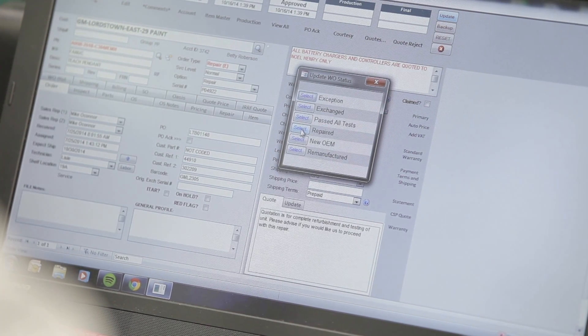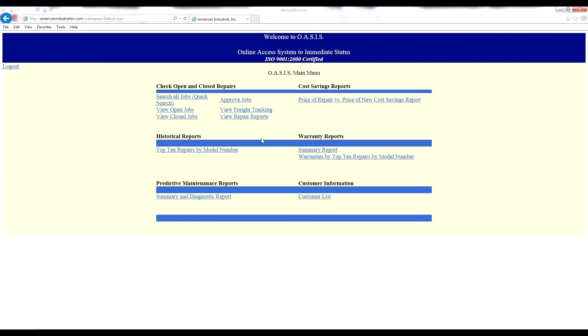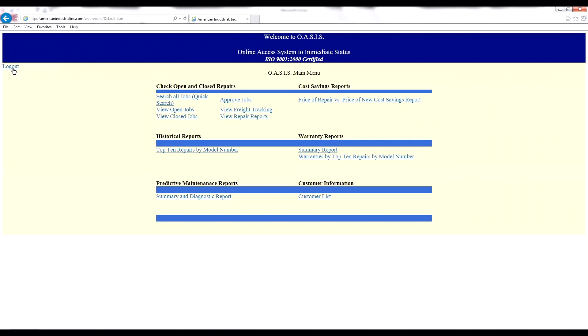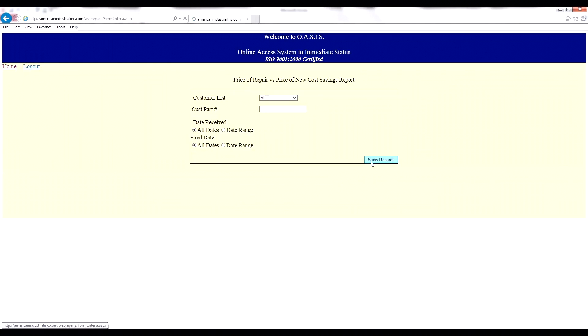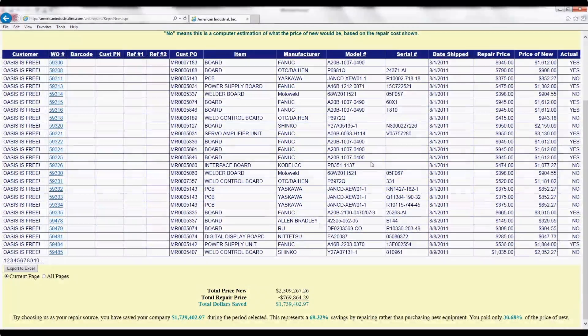This station-by-station tracking information is viewable both internally by our staff and externally by you, free of charge, using our proprietary off-site tracking software, OASIS — Online Access System for Immediate Status. The status of every work order is available live, 24/7.